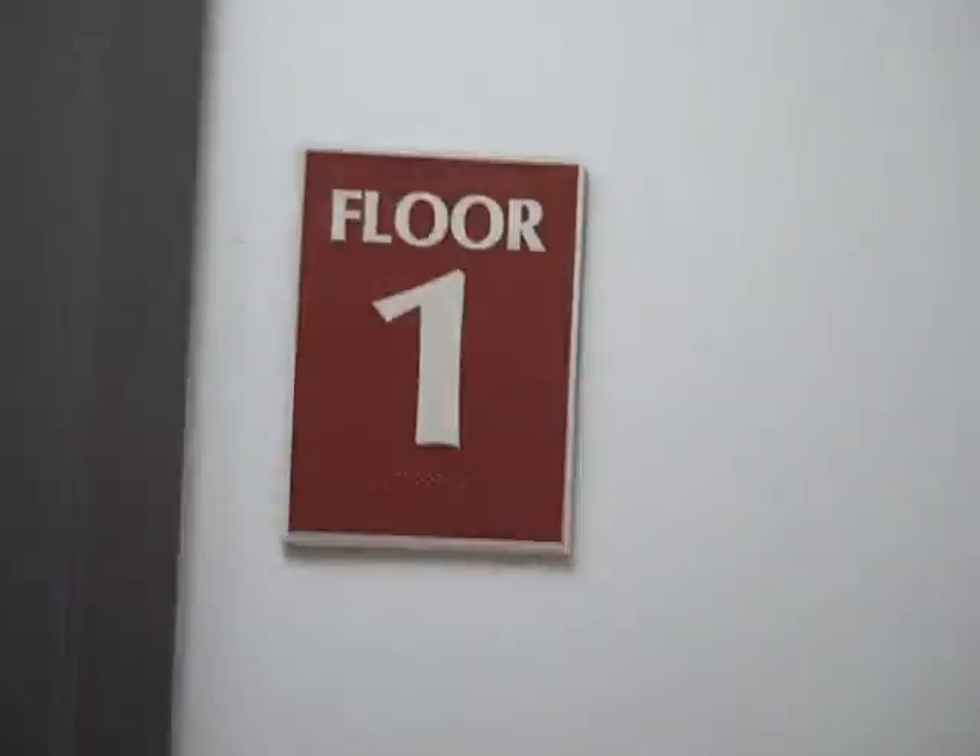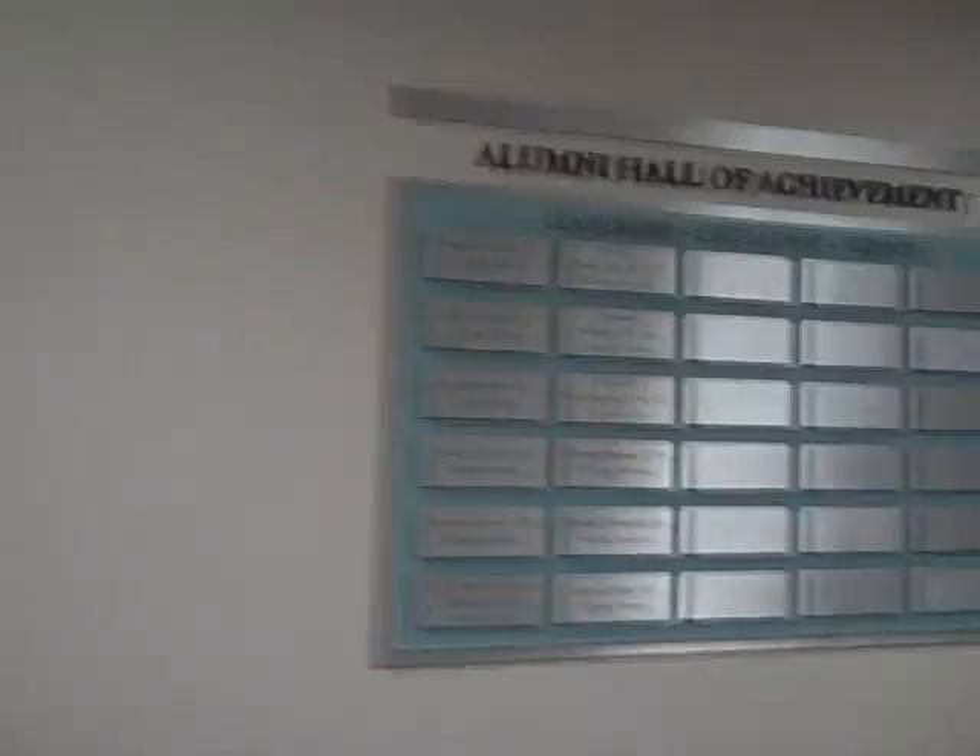Taking the stairs again because it's good for me. And here we are back on the first floor. We'll go to the left — there's a little lounge, the back door, and the Alumni Hall of Achievement board. Here are some AD Labs. And it looks like there's a tour going on outside.